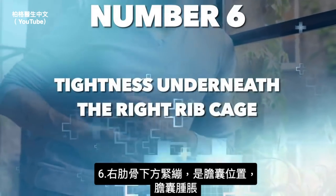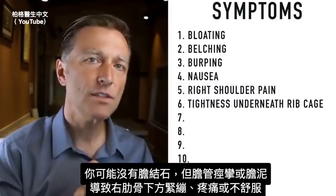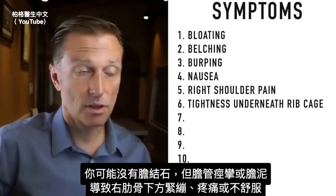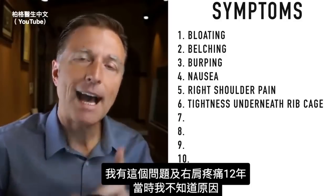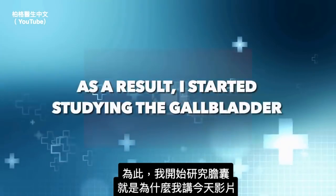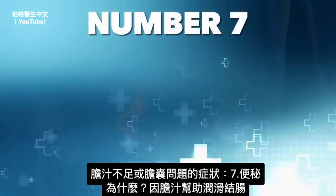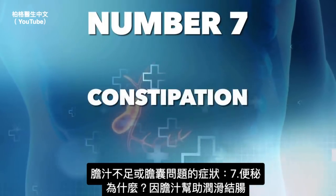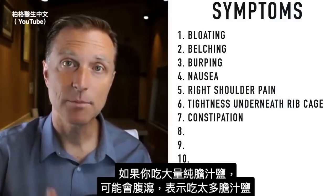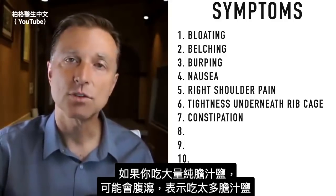Another symptom is tightness underneath the right rib cage, because that's where the gallbladder is located. The gallbladder can become distended — you might not have a gallstone, but the bile ducts could be in spasm or there could be sludge creating tightness, pain, or irritation underneath the right rib cage. I had that problem as well as right shoulder pain for about 12 years with no clue what it was — which is why I studied the gallbladder and am presenting this. Another symptom is constipation, because bile helps to lubricate the colon. If you take purified bile salts in high quantities, you can end up with diarrhea — that tells you you're taking too much.